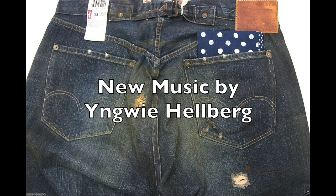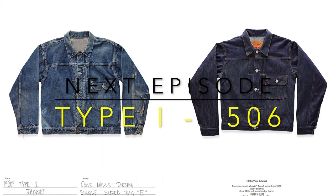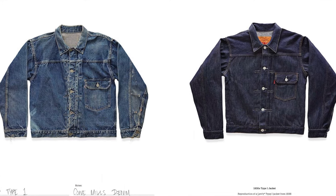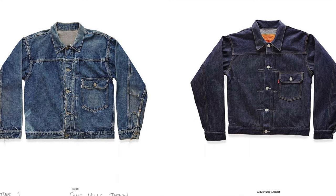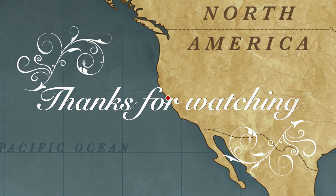That concludes episode one. Please join us for episode two when we'll talk about the Type One trucker — the 506s. I've been Den. This is Den and Denim. Thanks for watching.